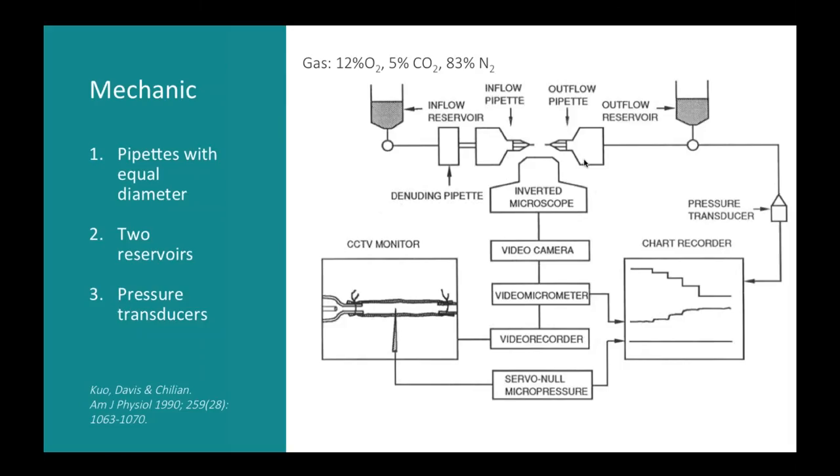You may want to do experiments in arterial segments without endothelium. In this setup there is a denuding pipette — a filament that goes through the segment to rub and remove the endothelium. As an alternative in our system, we use a three-way valve that we open and close during 30 seconds at a small flow rate to create bubbles in the system. If bubbles pass through the segment for 30 seconds, the endothelium will be denuded. We find this alternative easier to handle.